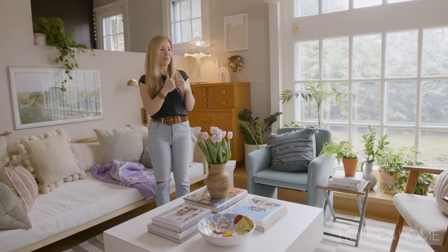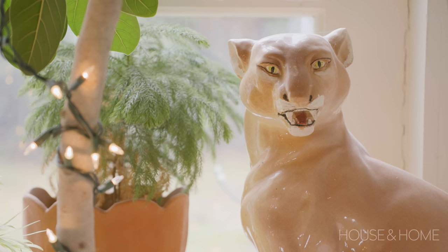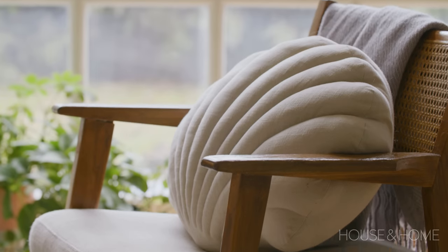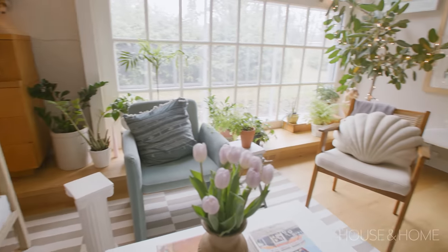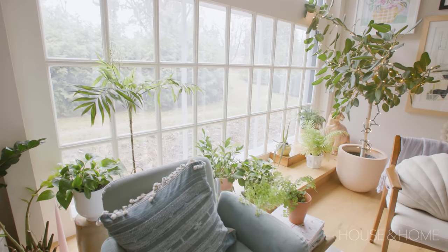I like to mix and match new things and old things — the two combinations really balance each other out. This chair I found on Facebook Marketplace; it used to be this really gross brown leather and I had it reupholstered. I love the shape — it feels a little structural. And then I have this cat that I found at Christie's Antique Market about four years ago. I don't know what it is with felines but I need to have them in my home. I love books — they need to be around me too. If you feel like your space is lacking something, my suggestion is always add plants. I'm obsessed with them. They make me feel good, bring the outside inside, and fill that void and make everything so cozy.